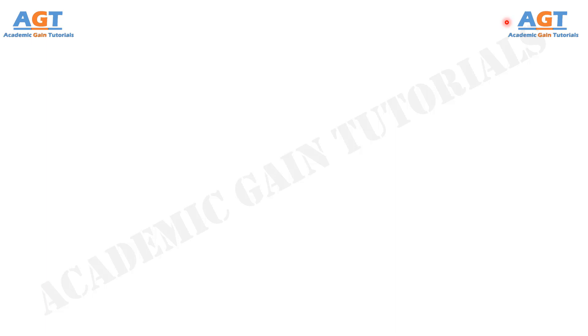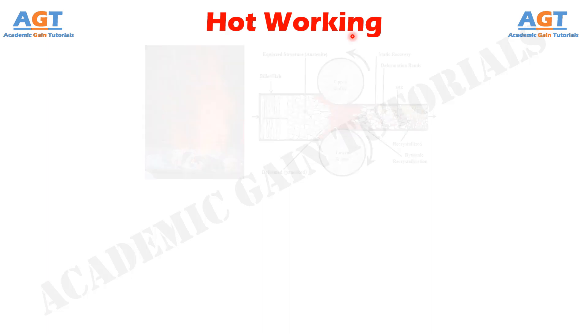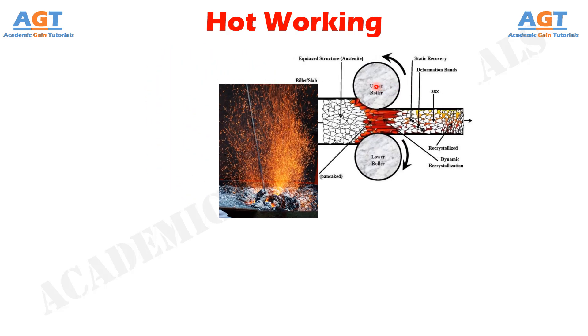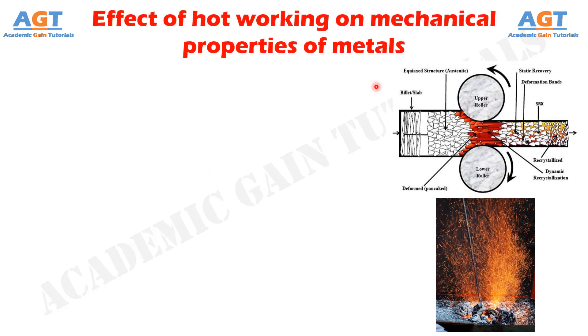Welcome to Academic Game Tutorials. In this video we will look into the effect of hot working on mechanical properties of metals, so make sure to watch the full video to get a clear concept. In hot working, the temperature of completion of metal working is important since any extra heat left after working aids in grain growth. This increase in size of the grains occurs by a process of coalescence of adjoining grains and is a function of time and temperature. When we look into the effect of hot working on mechanical properties of metals, the essential points include: